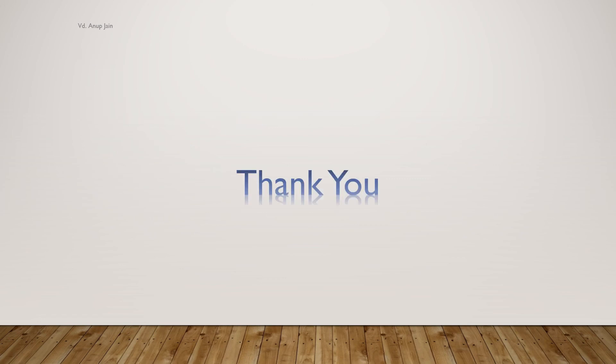With this we conclude today's session. In the next session we will be covering the last important part of physiotherapy, that is exercise therapy and isometrics.